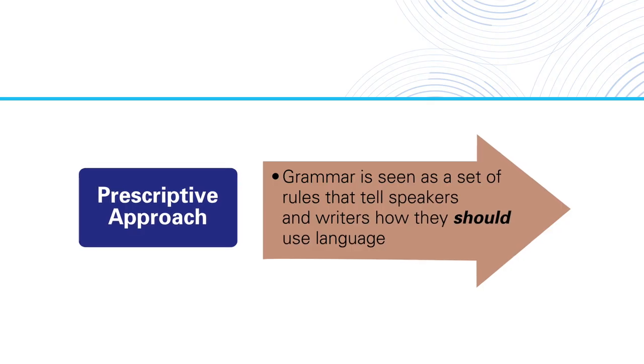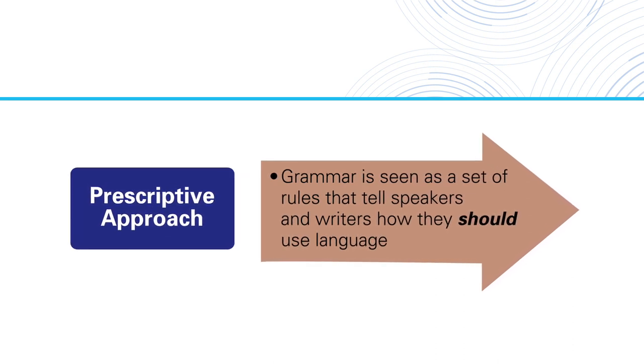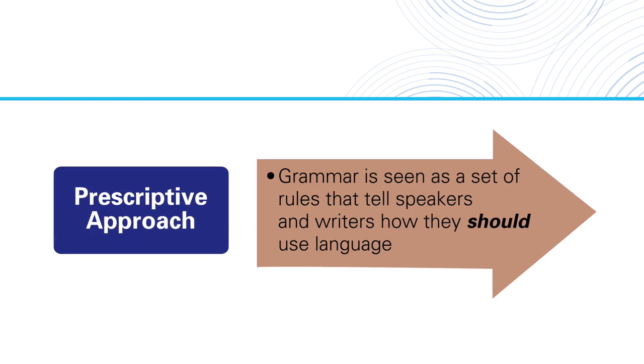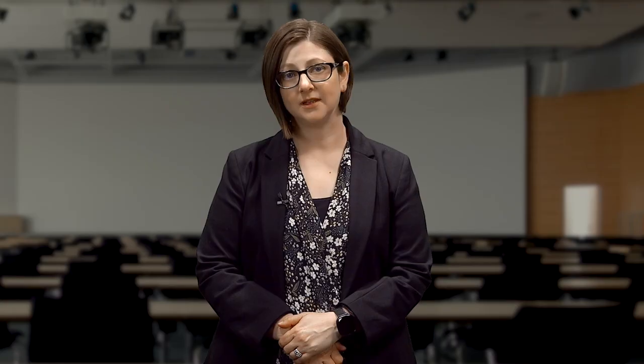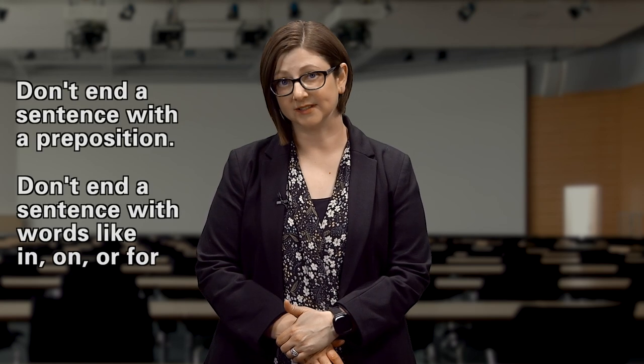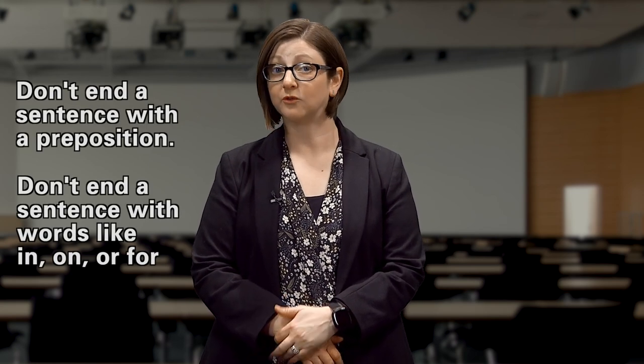What's the most important thing for teachers to understand about grammar? There are two major ways of thinking about grammar. The first one is a prescriptive approach to grammar. In a prescriptive approach, grammar is seen as a set of rules that tell speakers and writers how they should use language — what's right and what's wrong. An example of a prescriptive rule is something like 'don't end a sentence with a preposition,' or don't end a sentence with words like in, on, or for.